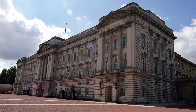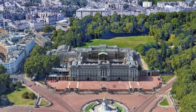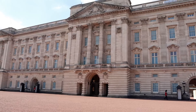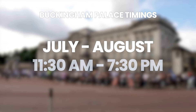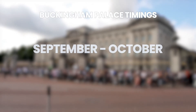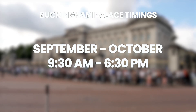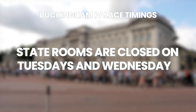Buckingham Palace is known around the world as the home of the British monarch. Visitors to the palace can expect to see the staterooms furnished with items from the Royal Collection. From July to August the hours are 11:30 a.m. to 7:30 p.m., and from September to October 9:30 a.m. to 6:30 p.m. The staterooms are closed on Tuesdays and Wednesdays.